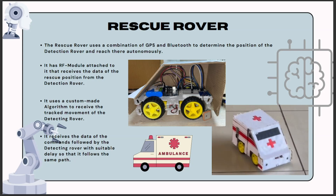The rescue rover not only receives movement data from the detection rover but also follows the path set by it. By receiving and analyzing the data, the rescue rover adapts its movements to align with the path of the detection rover. This seamless integration allows for synchronized movement and efficient coordination between the two rovers throughout the rescue operation.